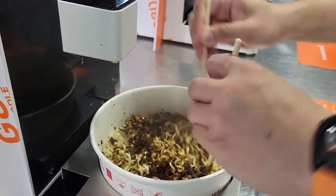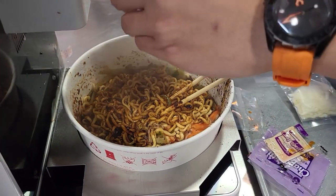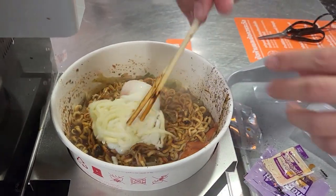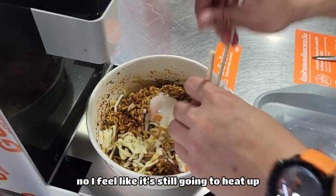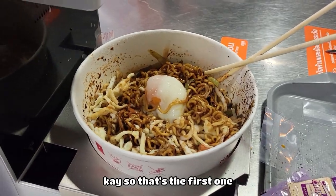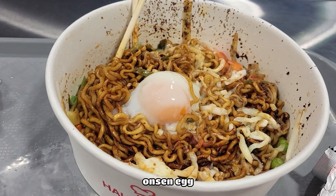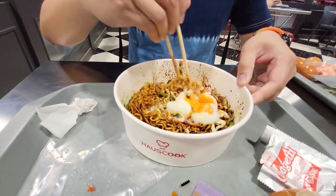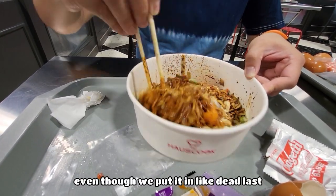Black bean sauce going in. Look at that egg. The cheese is a little late but it's still going to heat up. So that's the first dish. We put in crab meat, onsen egg, cheese, and green onions. It looks pretty good — breaking the egg. Don't worry about getting all the ingredients in perfectly, it's still going to cook. You can see the cheese melting even though we put it in last.